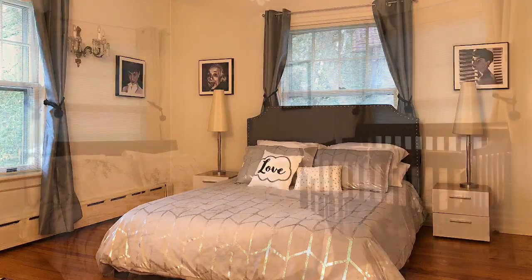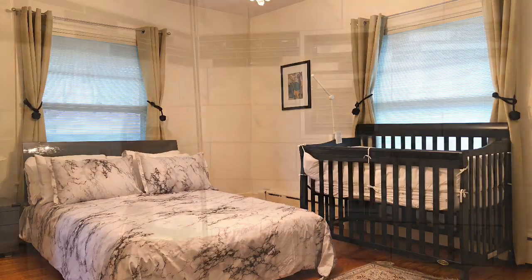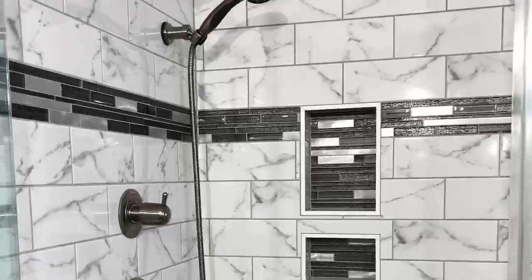Any one of the three bedrooms on the second floor could be an office, with updated hardwood floors and main bath, plus a third floor owner suite.